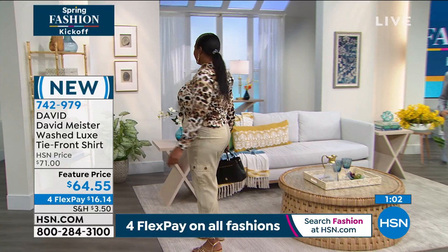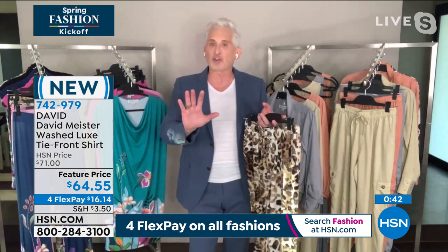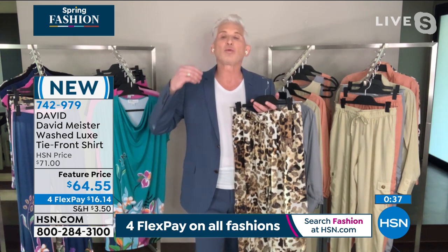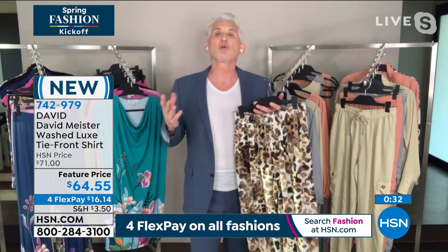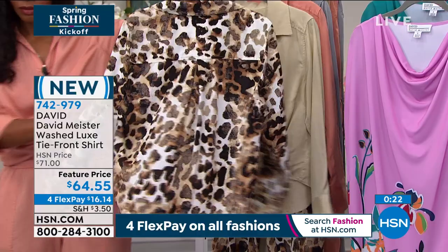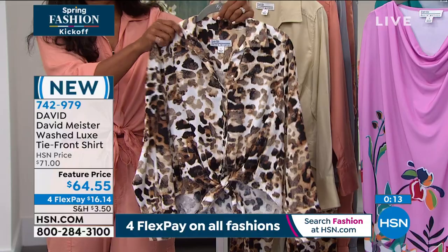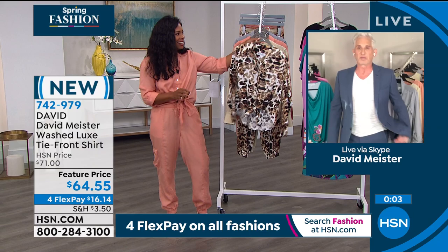Item number 742-979 on four flex pay gets this home for $16.14. On the leopard print, David says he always develops his prints to be really unique - it's a stencil kind of graphic stylized leopard so it almost becomes a texture. He considers leopard almost a neutral: it looks great with most colors - red, orange, blue - and he considers it a classic. It works with black, white, denim, pants, skirts. Throw on a hot red shoe with the leopard for real pizzazz and make it your own.